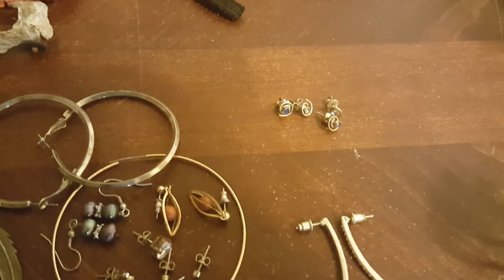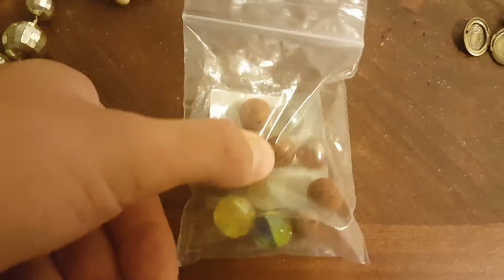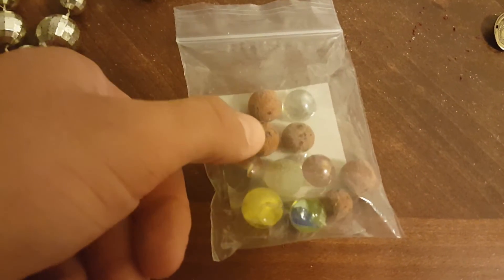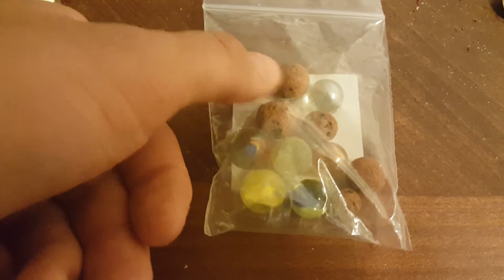Kind of cool — you don't normally find four in one hole. A whole bunch of cool marbles. And if anybody has any idea what these little orange balls are, let me know. Looks like they have graphite inside them. I don't even know what they are, but I count them as marbles.